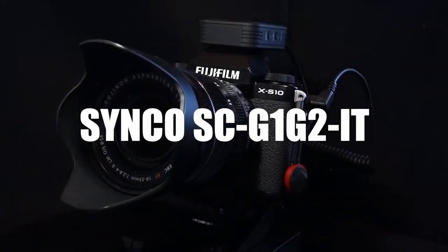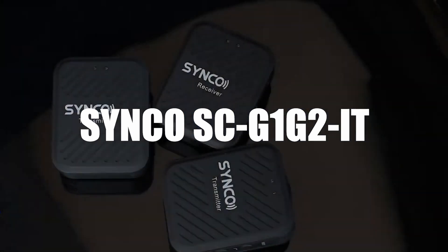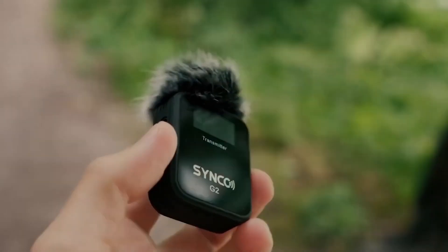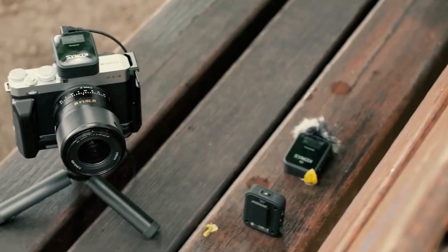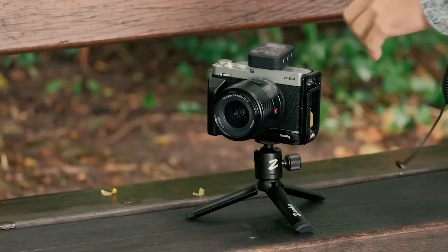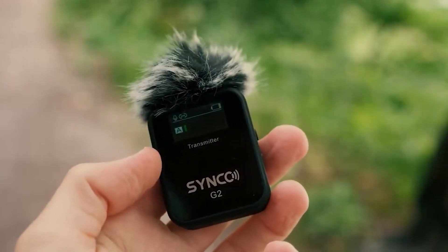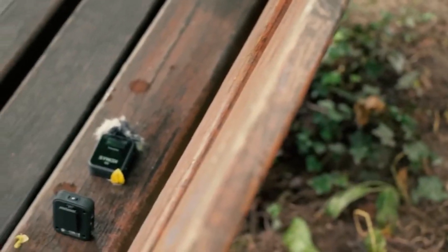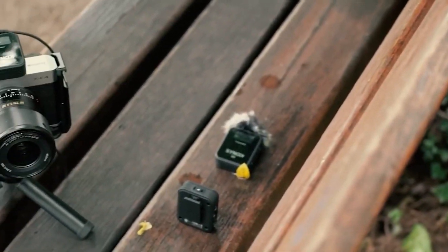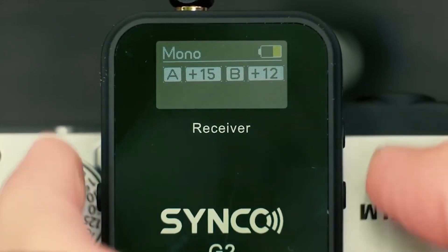In third place, we select the Synco CC G1 G2 IT Lavalier Microphone. The Synco microphone supports automatic connection between RX and TX after powering up, with simple operations for those who want manual coupling. It has DSP technology that allows you to optimize the audio instantly. You then benefit from efficient post-processing with higher quality sound performance in direct broadcast.